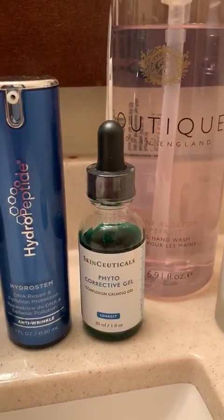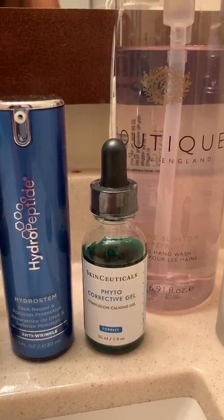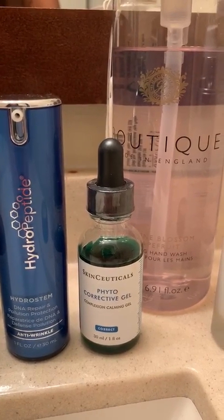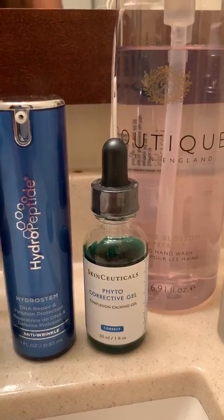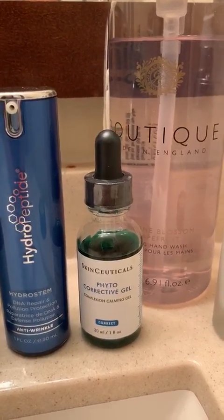I also adore the Phytocorrective gel — that's the green gel here. I keep mine in the refrigerator. It feels so nice on your face, absorbs well, non-greasy feel. It helps minimize any type of redness. I use that on a daily basis, morning and night.